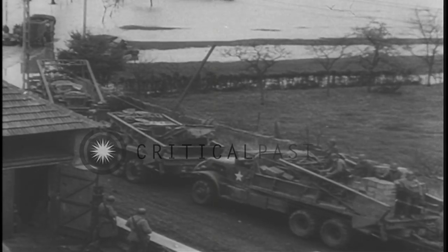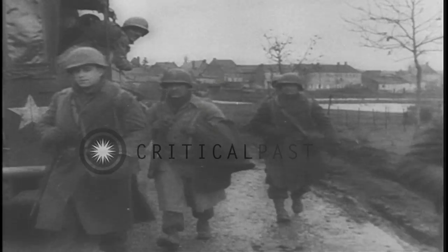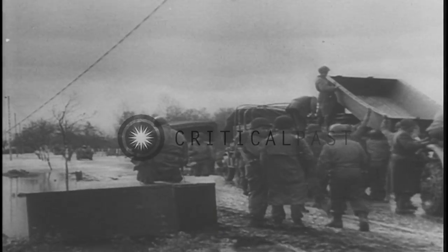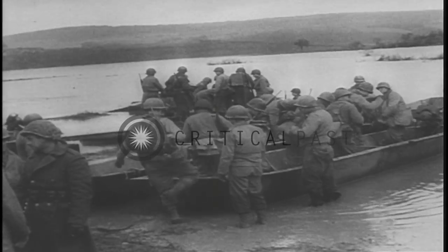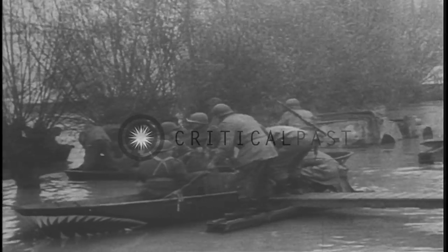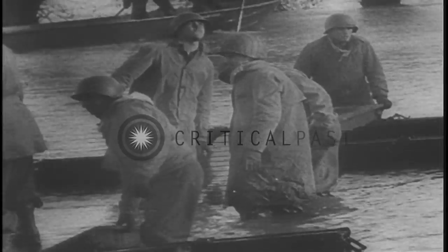A dried channel yesterday, today the swollen river spills over the land to stall the wheels, but not the men marching toward Germany. Under enemy fire from the other shore, the soldiers work quickly to salvage their equipment and supplies. The advanced troops pull out in flat-bottomed boats. The enemy has the range in this engineer corps, fighting time and flood to build a bridge for the American advance.